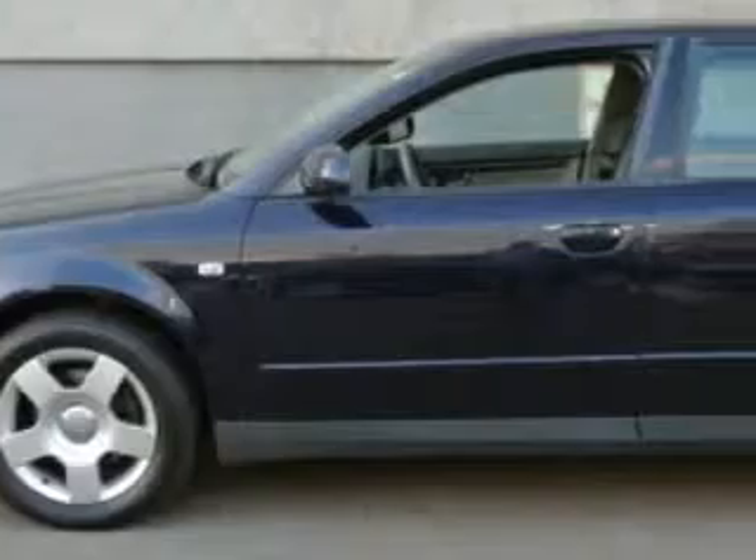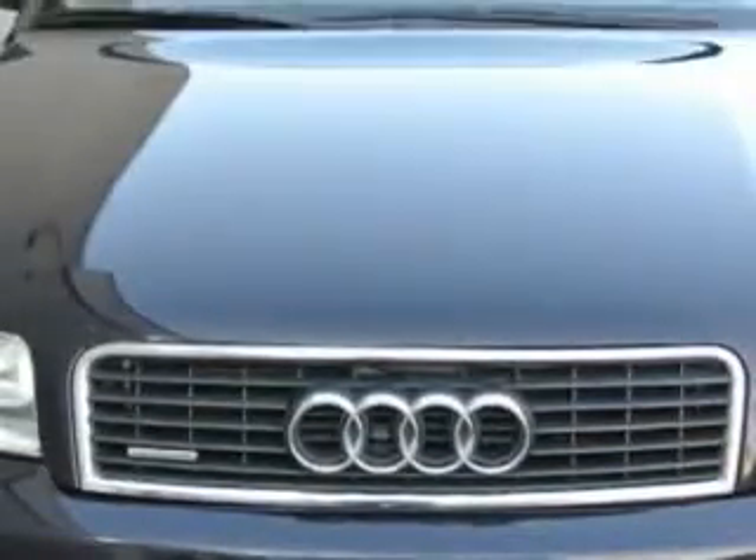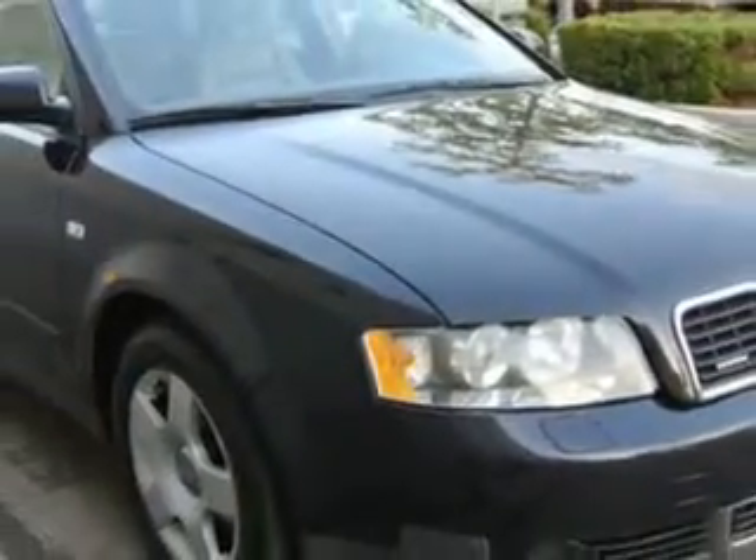Imagine driving this Ming Blue Pro Efecto 3 Audi A4 all-wheel drive 1.8T Quattro, equipped with a four-cylinder engine and an automatic transmission. Enjoy an impressive 26 miles to the gallon on this great car with features like windows,